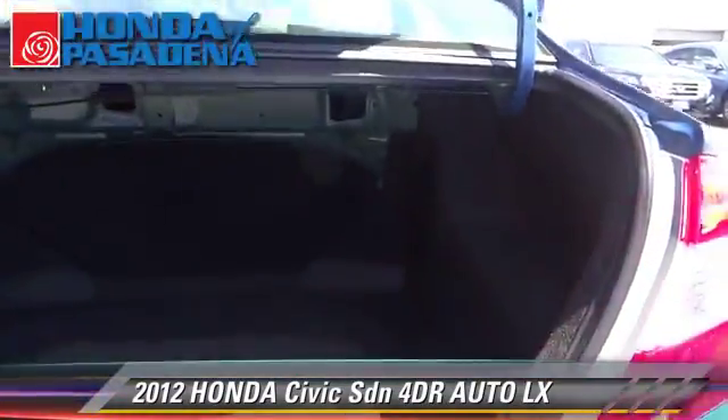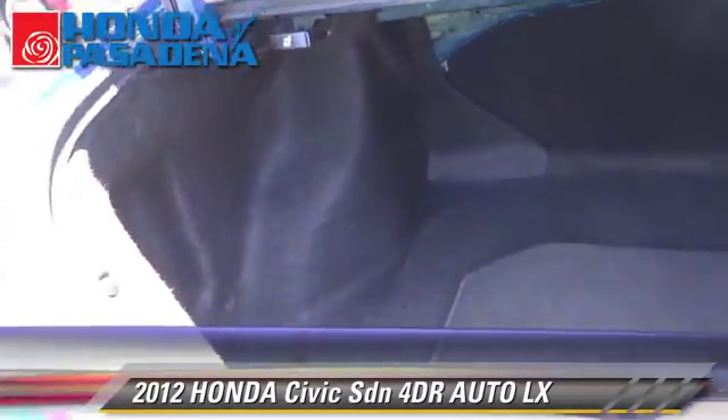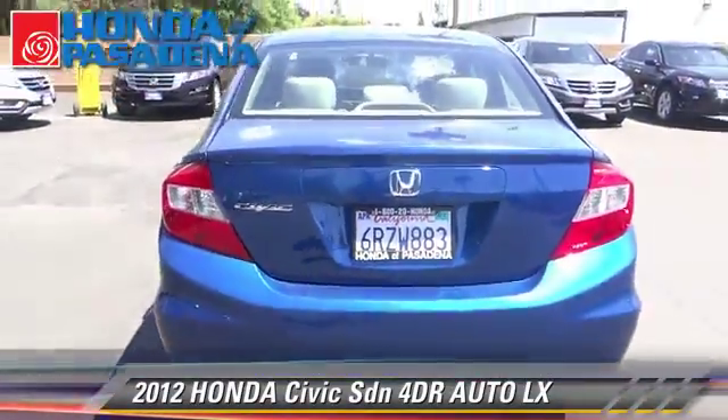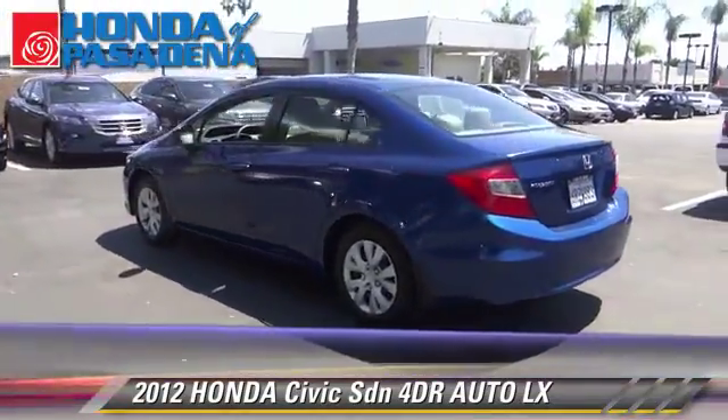Safety features include side airbags, traction control, and stability control. Comfort and convenience features include cruise control, air conditioning, and a CD player. Give us a call to schedule your test drive today.